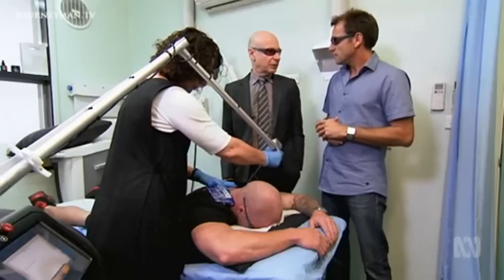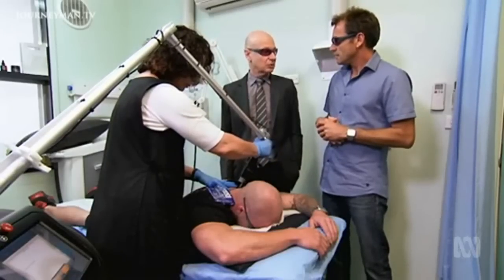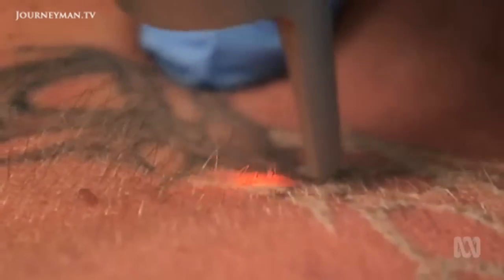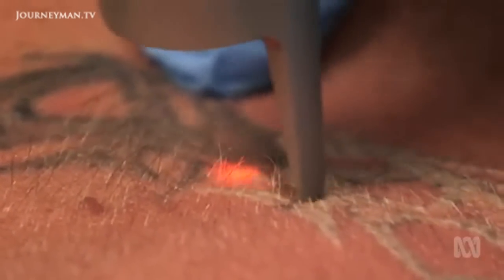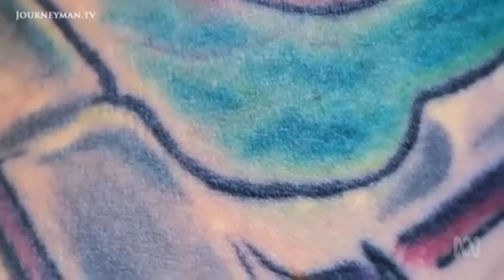Traditionally green we dreaded, but nowadays green with the Pico laser seems to be able to go within three or four sessions. Why that is, we don't know. The shape of the granules are different for different colours, so it may be some characteristic that makes it very susceptible to fracturing with the shorter pulse.